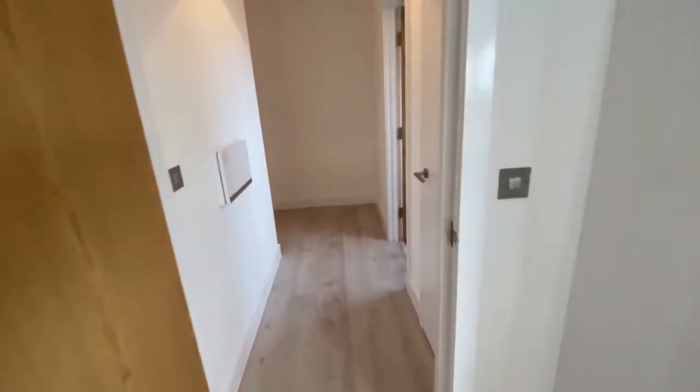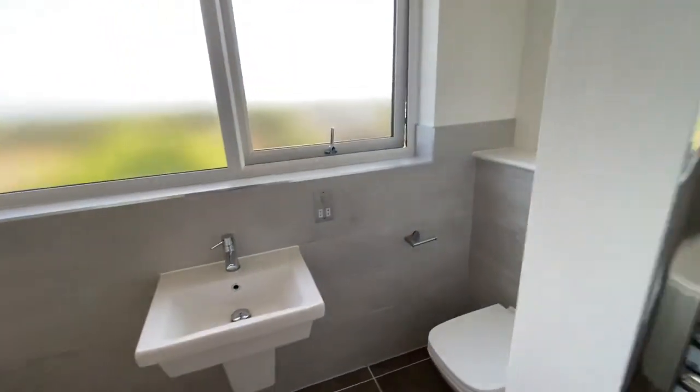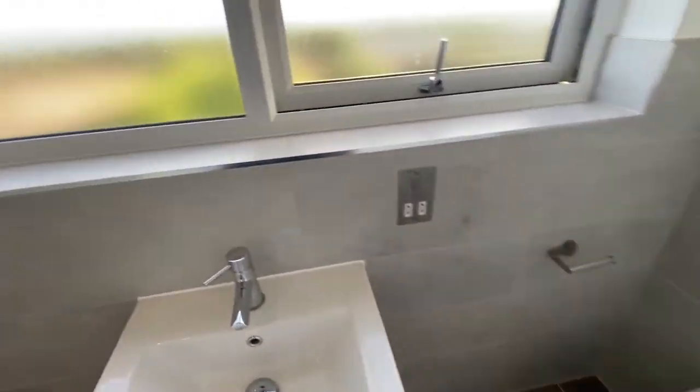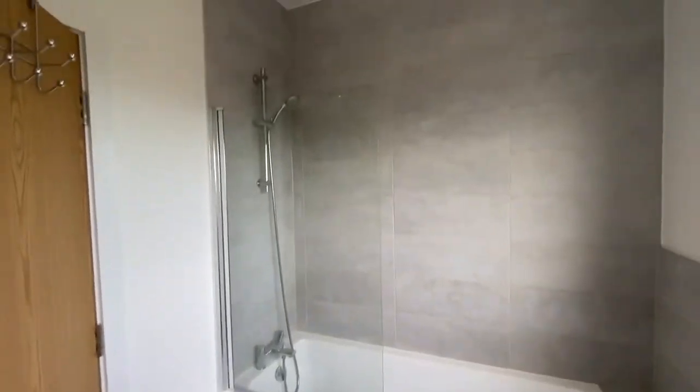Just off the living room there's a really handy store cupboard with shelves in it. There are two bathrooms in this apartment. The main bathroom is just located here. You've got tiled floors and half-tiled walls. You have a WC and hand basin, and you also get a full-size bath with a shower over.